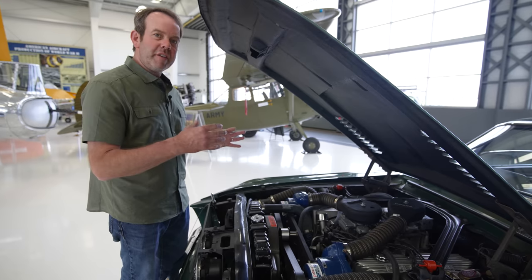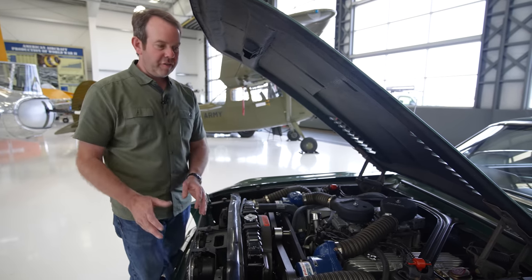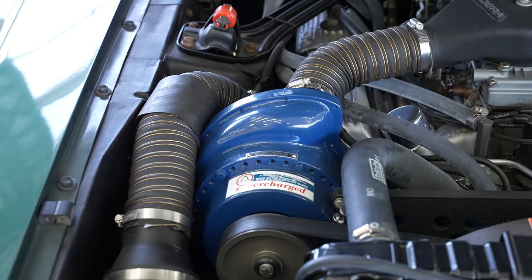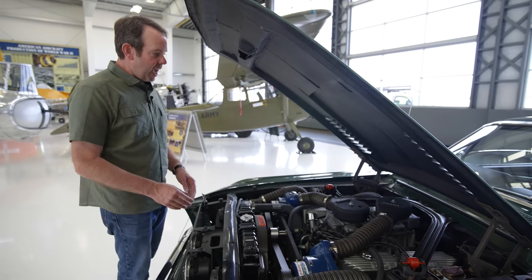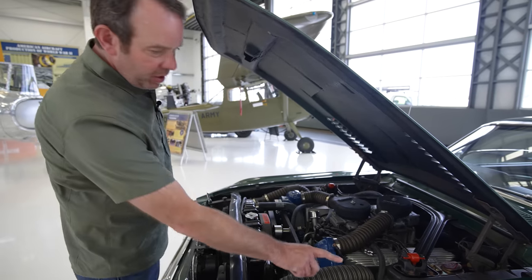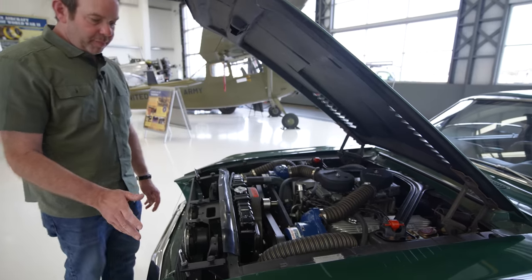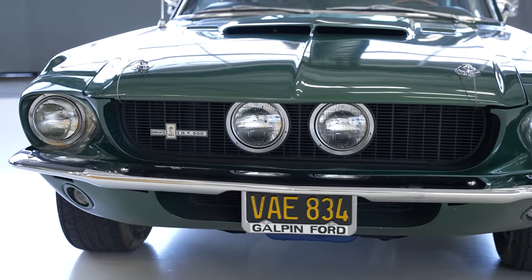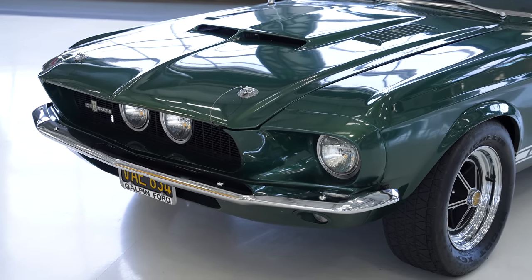In the middle of all this insanity, Craig has done something pretty smart — he's taken out the original numbers-matching engine and put it on a shelf. In its place he's built a hot rod 445 cubic inch engine to handle all this forced induction, so if something goes wrong and he blows it up, he's not destroying value. Beyond that, the car presents as a really nice low-mileage, rust-free California car. The Shelby serial number tag is here — it's number 984, so it's a very early car. Being early 1967, it has what are referred to as inboard headlights, which were later changed to outboard headlights because of lighting laws.